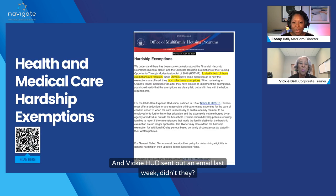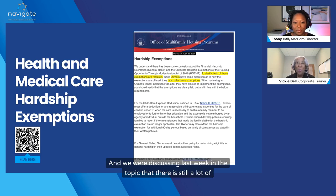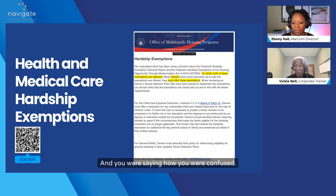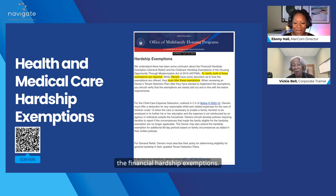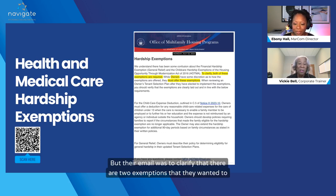Vicki Hudson had an email last week, hot off the press. We were discussing last week in the topic that there is still a lot of confusion out there. Hudson had an email on hardship exemptions, and the first thing they said was there seems to be a lot of confusion about the financial hardship exemptions. This is a work in progress. Their email was to clarify that there are two exemptions they wanted to address.